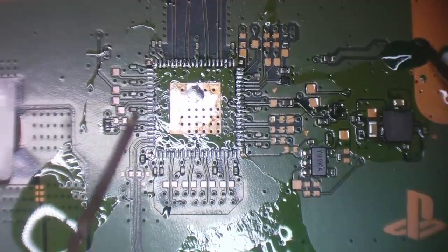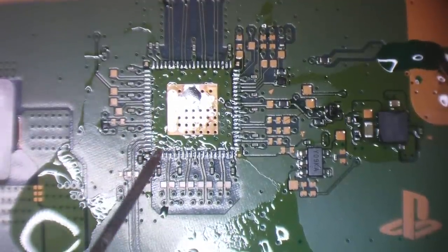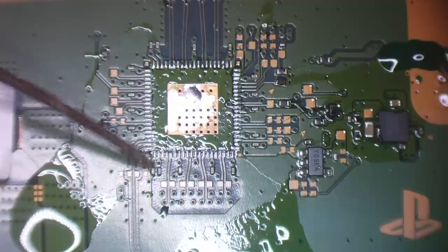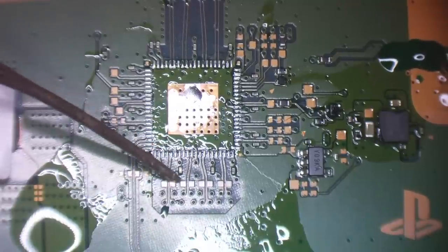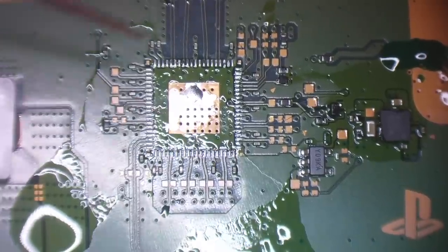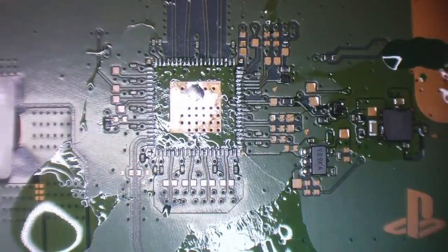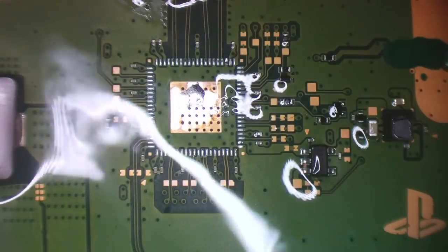That chip is definitely bad. Let's test again — one probe on ground — and now there's no short. We've just cleared that short by removing the encoder. Realistically, if we replace this chip correctly, it should fix the issue. While the board is still warm I'll flood it with some isopropyl alcohol to clean up.